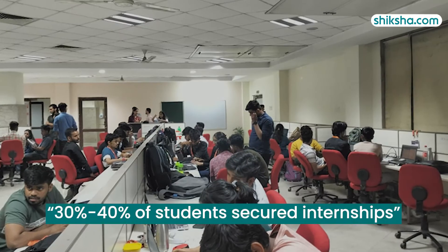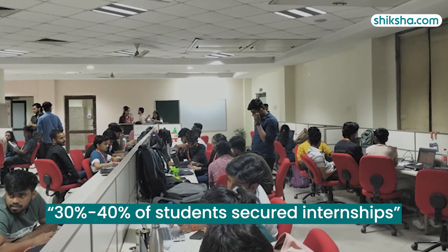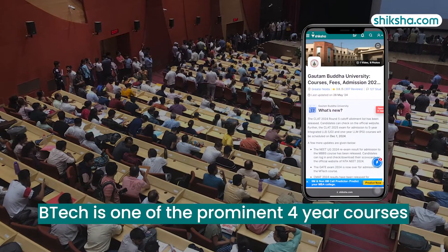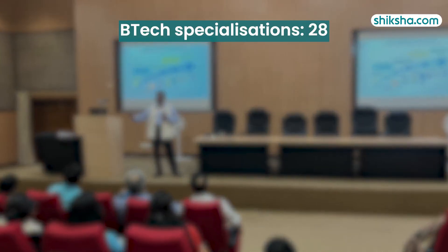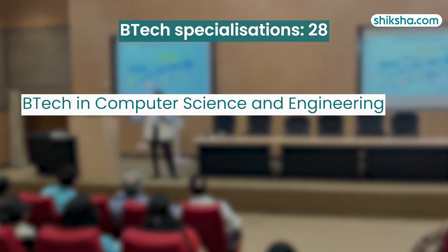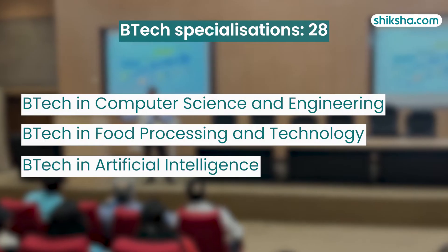Speaking of internships, around 30–40% of students secured internships with various companies in the last placement season. Among its prominent four-year programs is the Bachelor of Technology, which includes 28 specializations such as B.Tech in Computer Science and Engineering, Food Processing and Technology, Artificial Intelligence, and many more.